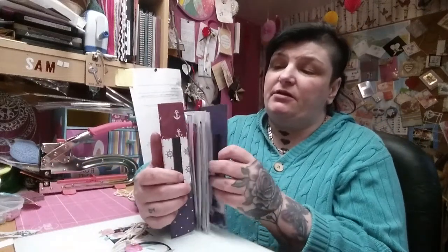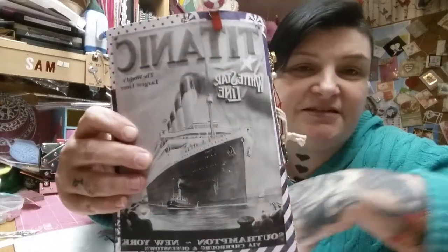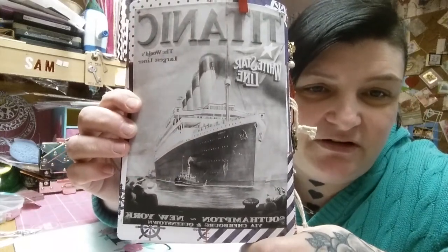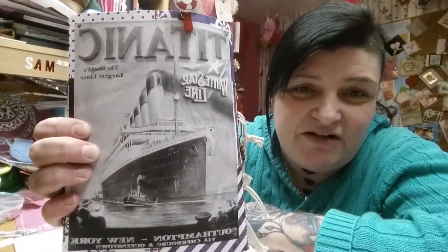I might actually just cover that up with a bit of paper so you don't even know it's there. The book closes like that, and then closes over like that, so you don't see what's inside from the side. There she is — a beautiful picture of the Titanic. Look at her in all her glory. She's got a tugboat and she's absolutely gorgeous. It says 'The Titanic, the world's largest liner, from Southampton to New York, via Cherbourg and Queenstown' — the White Star Line. She was an absolutely magnificent ship. The unsinkable Titanic.